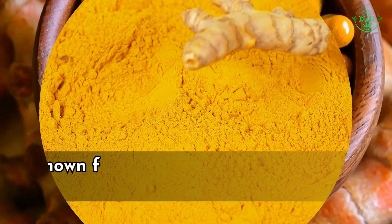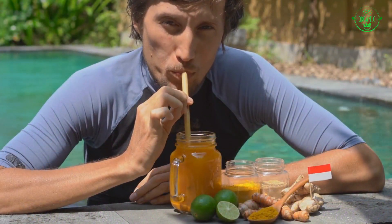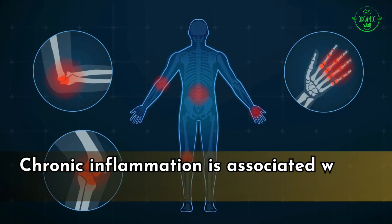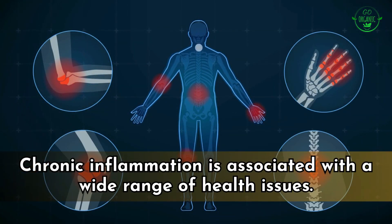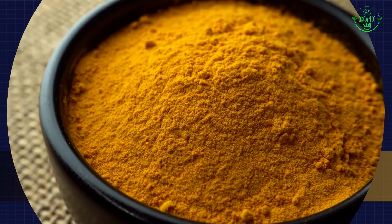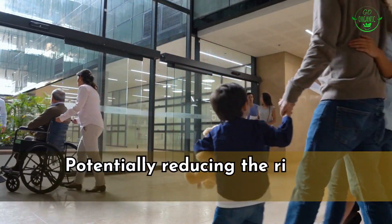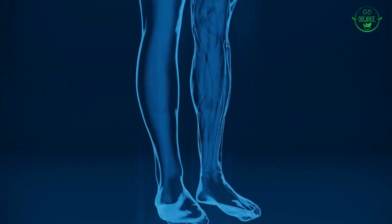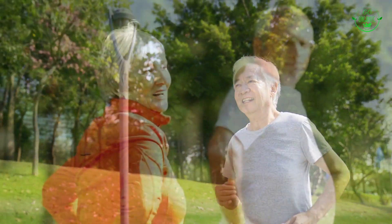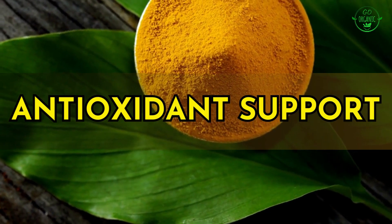Number nine: anti-inflammatory effects. Turmeric, particularly curcumin, is known for its strong anti-inflammatory and antioxidant properties, which play a significant role in maintaining overall health. Chronic inflammation is associated with a wide range of health issues, including cardiovascular diseases, diabetes, and certain cancers. Curcumin's anti-inflammatory effects help dampen excessive inflammation, potentially reducing the risk of chronic diseases and promoting vitality.